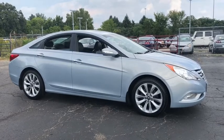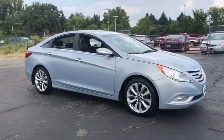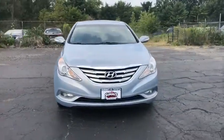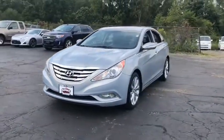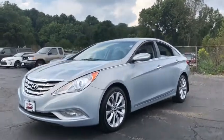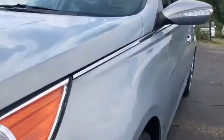2011 Hyundai Sonata. The Sonata has a long list of technologically advanced interior features and options that make driving safer, more convenient and much more fun. Don't forget the exterior corrosion protection, a 14-step roto dip system that provides unmatched protection for your Sonata.